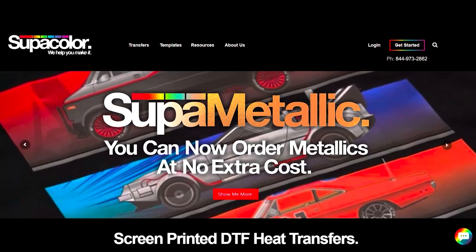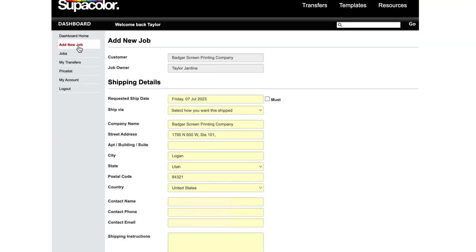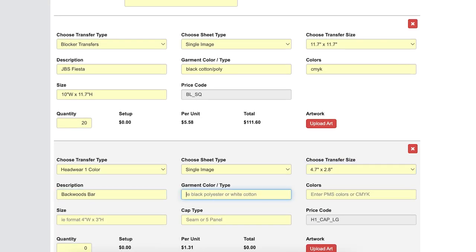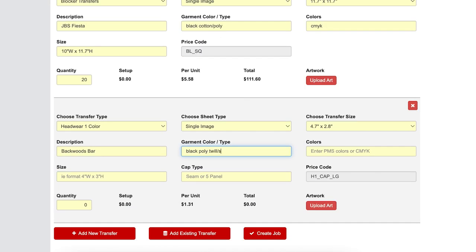Number three, their website is so user-friendly. It is the easiest thing to navigate through. You can put exactly what you want in there — the colors, all of the artwork — and you can choose what fabric you're putting it on, like polyester, soft shell, anything like that.